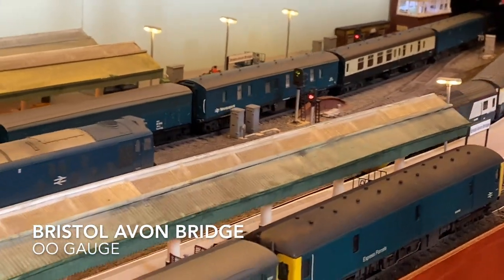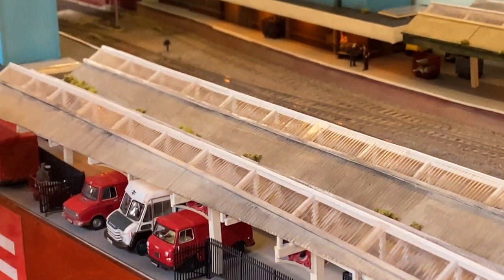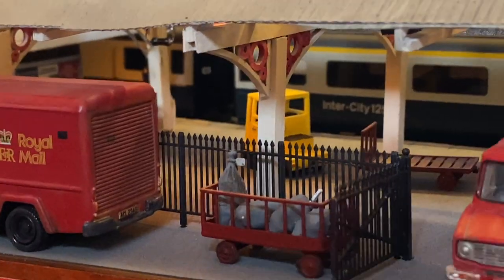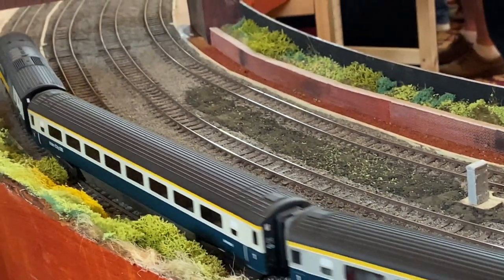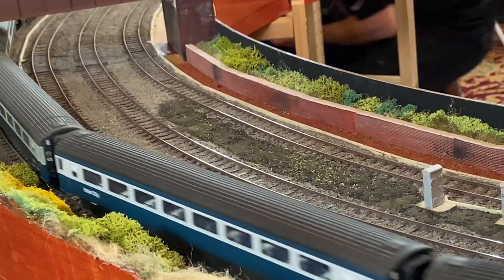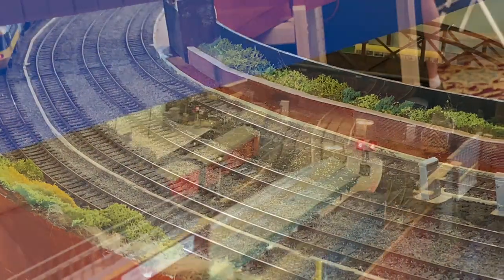And now for something completely different: Bristol Avon Bridge, in OO gauge by Keith Sully. This layout forces you to look at it from different points of view. You can't get a clear view without actually ducking and diving and peering through the gaps — it's a clever idea, and gives it a more realistic feel. Bristol Avon Bridge came about from nostalgia for the heyday of the HST, combined with the owner's interest in mail and newspaper traffic, and a little of what they remember of visits to Bristol Temple Meads. The layout is loosely based upon platforms 1 to 5 of Bristol's new trainshed, depicting parcels and mail traffic of the 70s and 80s in a familiar location.